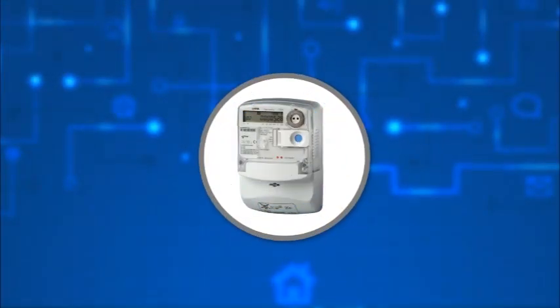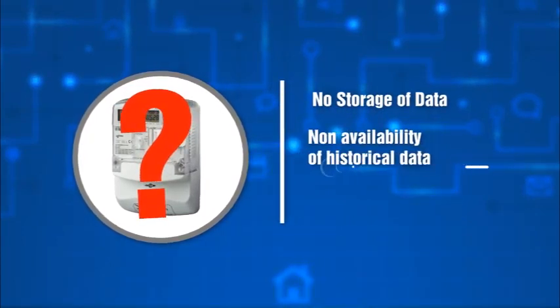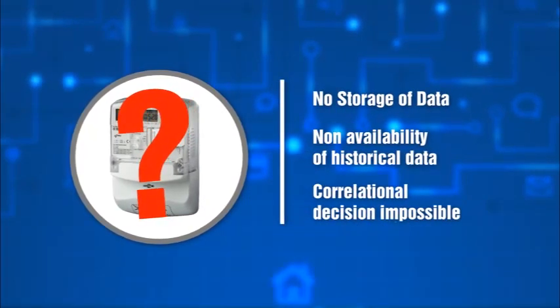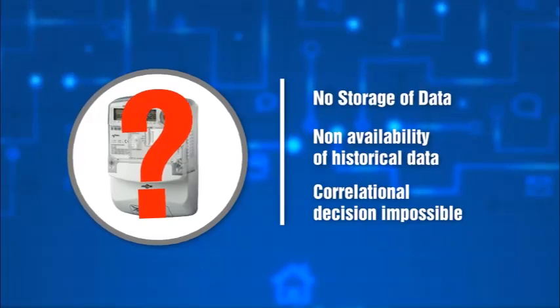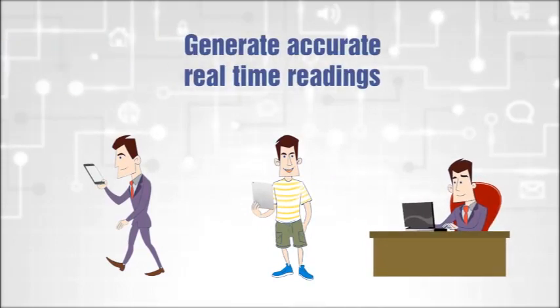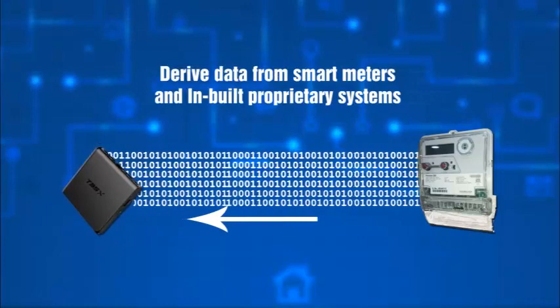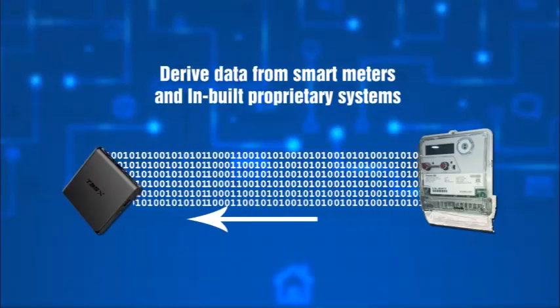While smart meters are readily available today, their limitations do not allow data storage or history recall, which makes correlation decisions impossible. S-Energy addresses these issues by generation of accurate real-time readings and the ability to derive data from smart meters and inbuilt proprietary systems.